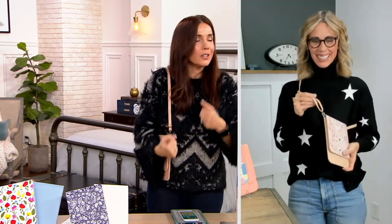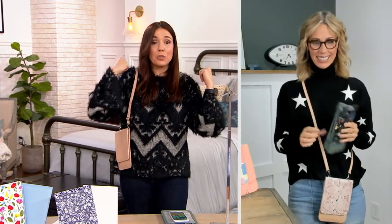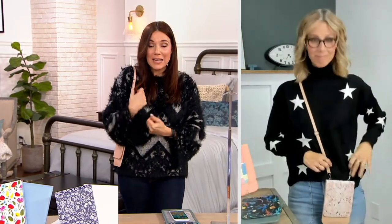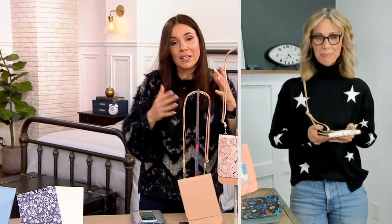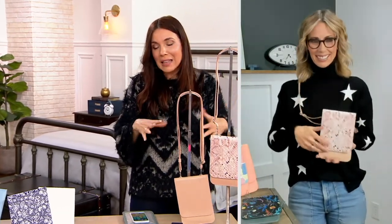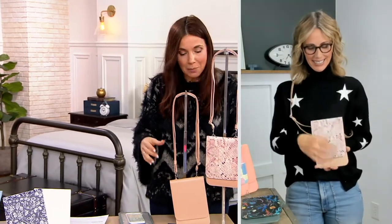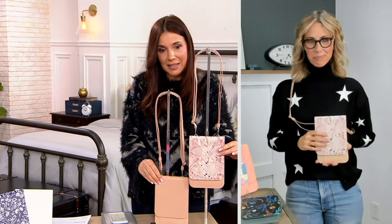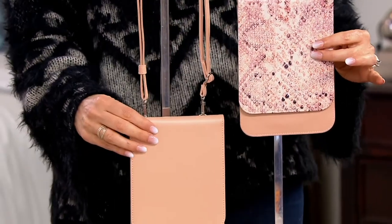If you're traveling, commuting, or on any street where you want to be extra careful — like for our kids, our daughter is in college — this is the size they carry for everything, and being able to put your coat on top of it is amazing. You get both of them — a solid and a print — and they really work all year round. We have the almond and the snakeskin, which is what Sarah and I are wearing.